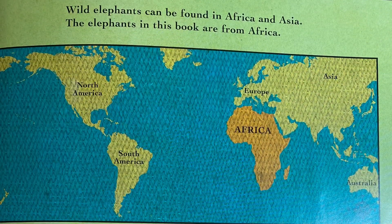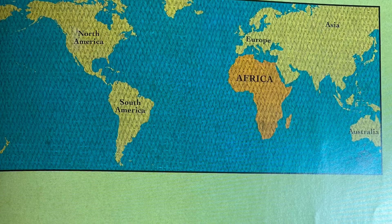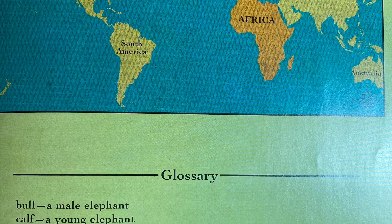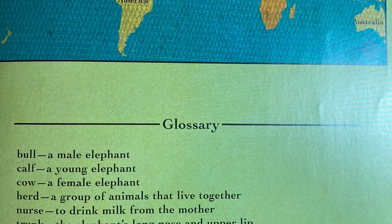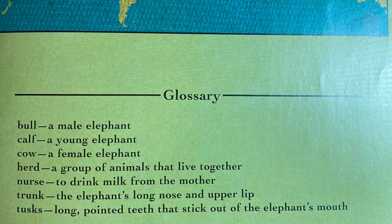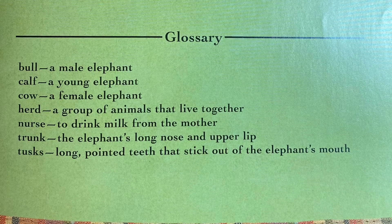This is the map. Where it's highlighted, it says Africa — that is where wild elephants can be found, in Africa and Asia. The elephants in this book are from Africa. At the bottom, you see a glossary. A bull is a male elephant. A calf is a young elephant. A cow is a female elephant. A herd is a group of animals that live together. Nurse means to drink milk from the mother. A trunk is the elephant's long nose and upper lip. And tusks are long pointed teeth that stick out of the elephant's mouth.